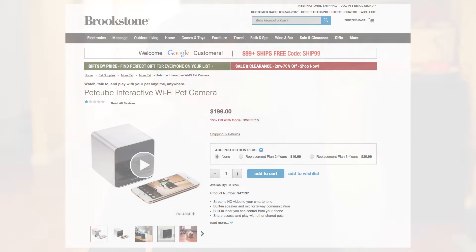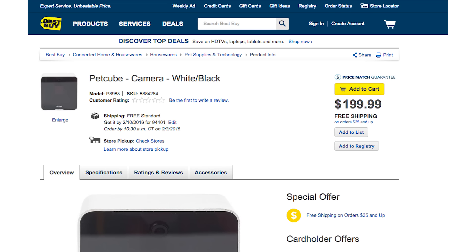And now that you have this new funding, what do you plan to do with it? Hardware business is pretty capital intensive, so we're definitely expanding our distribution — we just launched in Brookstone and Best Buy this November and we see it performing really well during the holiday season. We'll be expanding into more retail locations and also improving the product and working on new exciting products we have in the works.